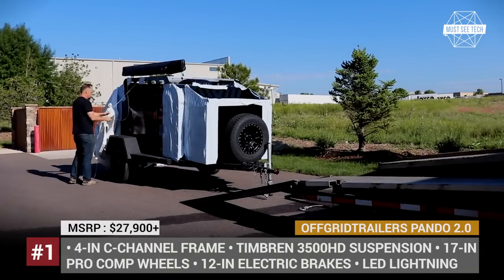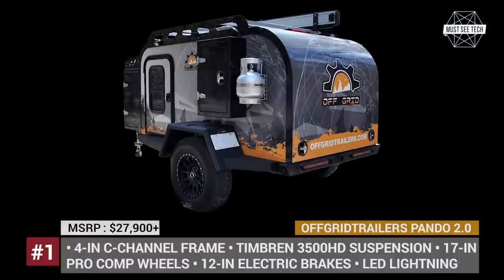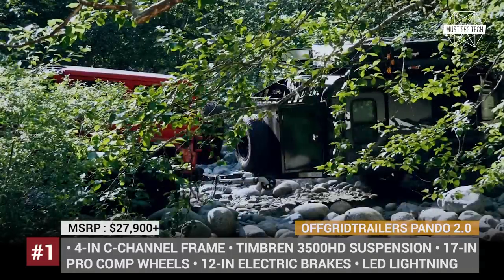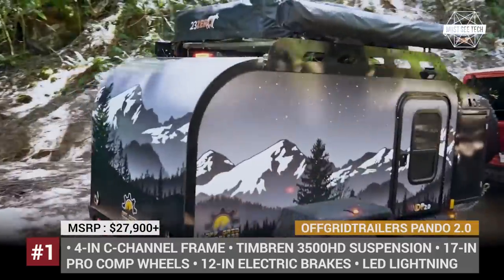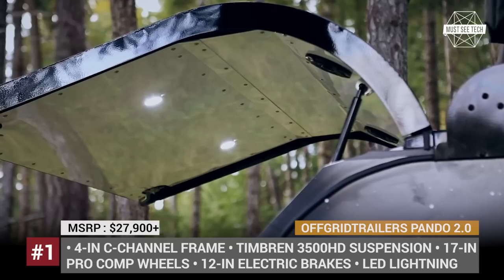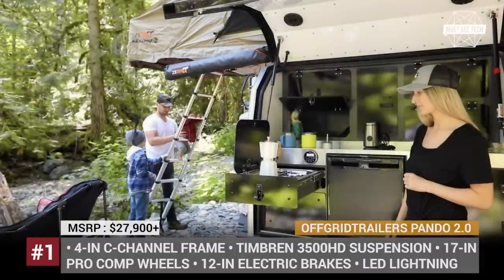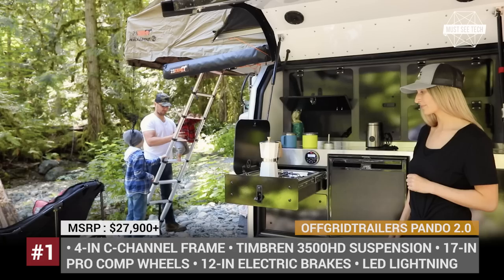Off-Grid Trailers Panto 2.0. Created by the Canadian Off-Grid Trailers, this is one of the most rugged teardrops in the niche, also advertised as an ideal base camp setup. Fully made of metal and composite materials, the Panto 2.0 features a 4-inch sandblasted and powder-coated frame construction. The trailer is suspended by a Timbran 3500 HD kit and rides on wide 17-inch Pro Camp off-road wheels with electric brakes.